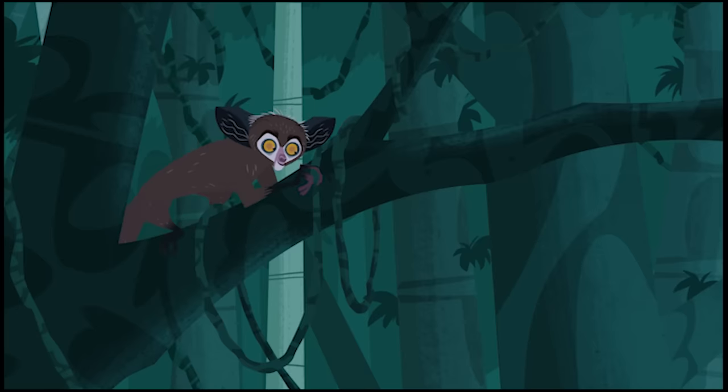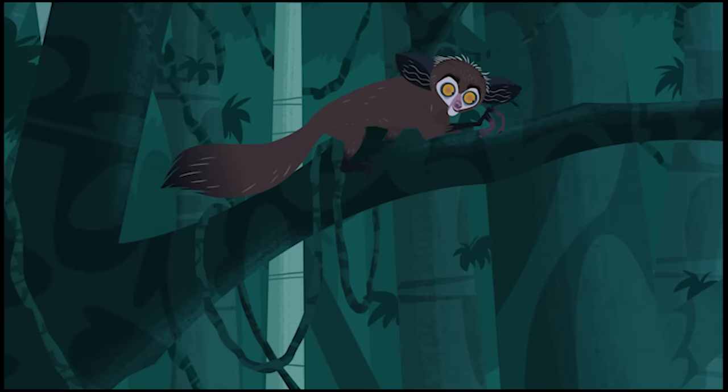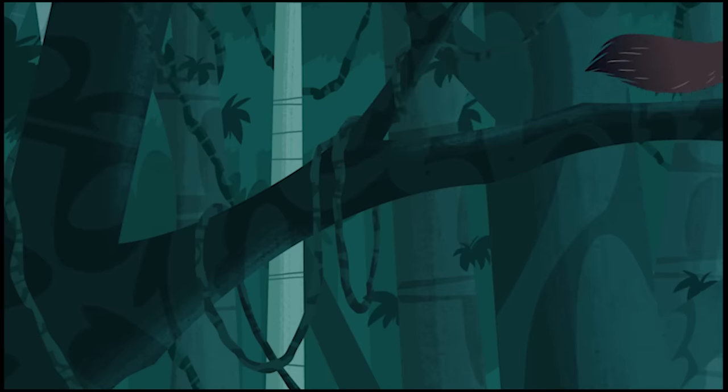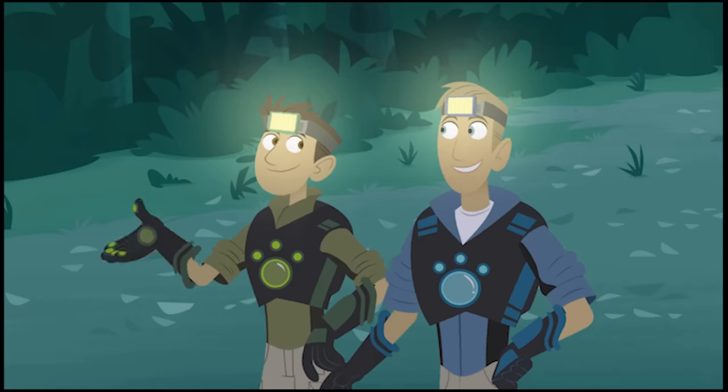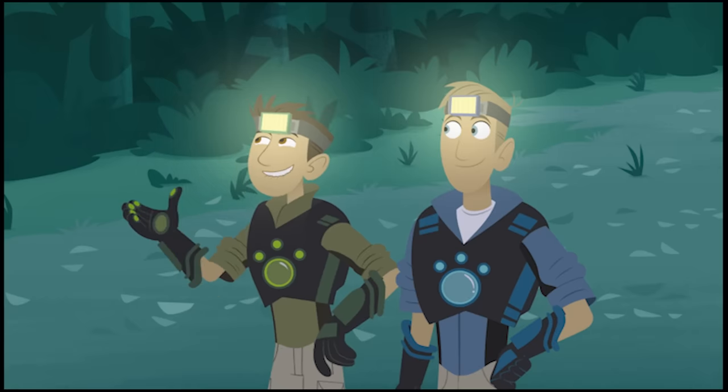Aye-ayes are one of the coolest types of lemur on the planet! Yeah, and the largest nocturnal primate in the world! They definitely don't look like they're related to lemurs, monkeys, and apes, do they? But they are! And the only way to find out if this one is Goblin's mom is to stick with her and look for clues!